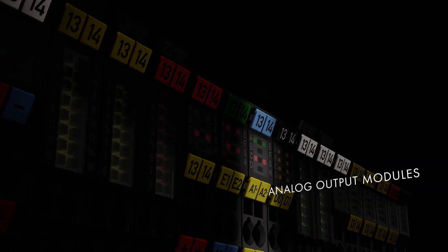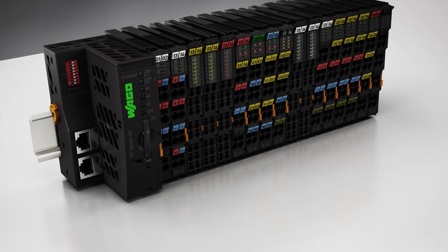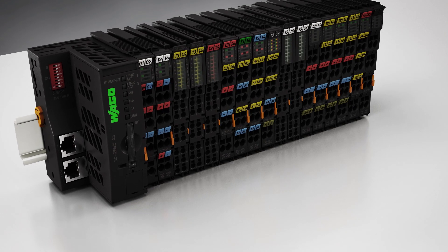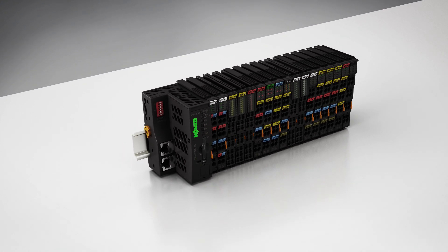The 750 XTR series combines the positive features of the successful Wago I.O. System 750 with an extremely robust design. All digital outputs are interference-free for safety function applications.